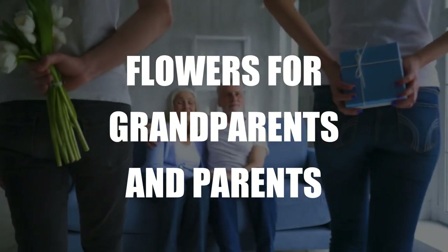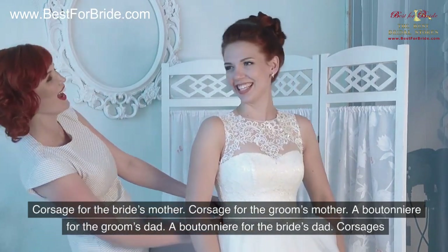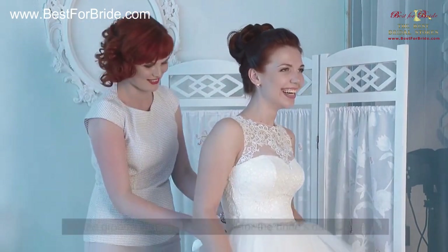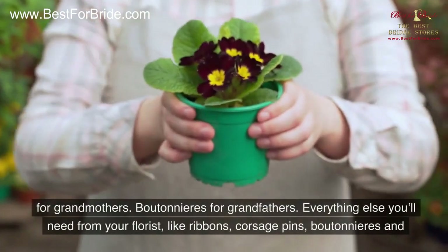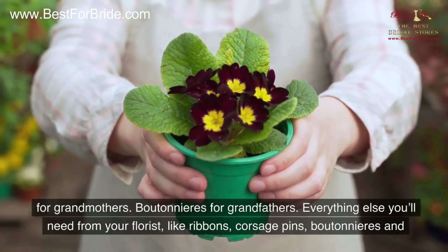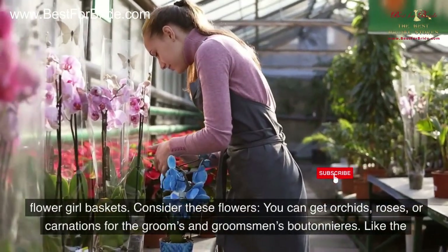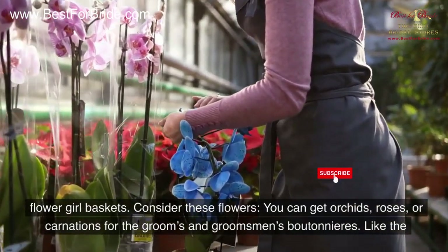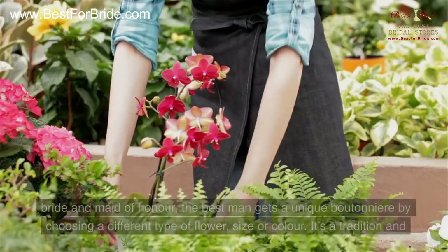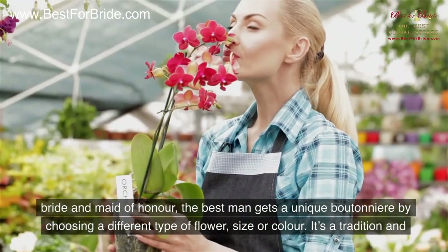Flowers for grandparents and parents include: a corsage for the bride's mother, a corsage for the groom's mother, a boutonniere for the groom's dad, a boutonniere for the bride's dad, corsages for grandmothers, and boutonnieres for grandfathers. Everything else you'll need from your florist includes ribbons, corsage pins, boutonnieres, and flower girl baskets. You can get orchids, roses, or carnations for the groom's and groomsmen's boutonnieres. Like the bride and maid of honor, the best man gets a unique boutonniere by choosing a different type of flower, size, or color.